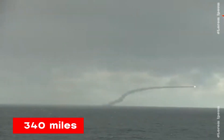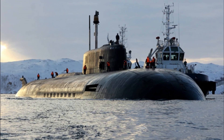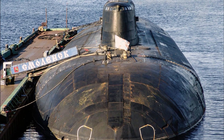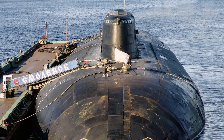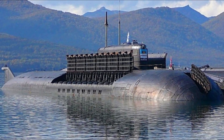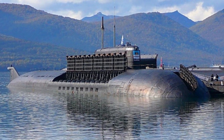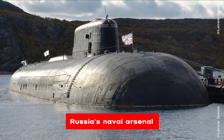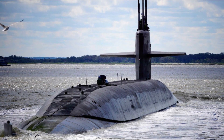These powerful weapons can strike enemy targets at a distance of up to 340 miles, making them a significant threat to any adversary. However, despite their massive size and firepower, the Oscar 2 class submarines are not particularly stealthy. They lack some of the advanced technologies present in other classes of attack submarines that allow for more covert operation. Nonetheless, they remain a potent force and an important part of Russia's naval arsenal.